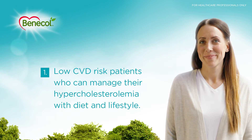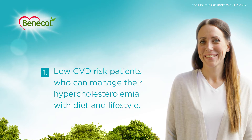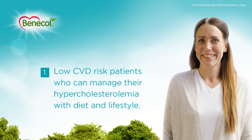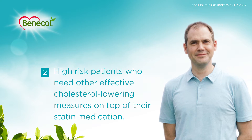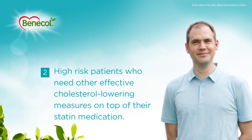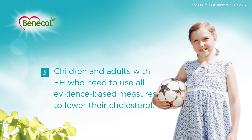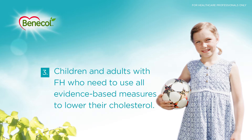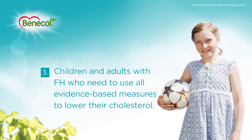1. Low CVD risk patients who can manage their hypercholesterolemia with diet and lifestyle. 2. High risk patients who need other effective cholesterol-lowering measures on top of their statin medication. 3. Children and adults with familial hypercholesterolemia who need to use all evidence-based measures to lower cholesterol.